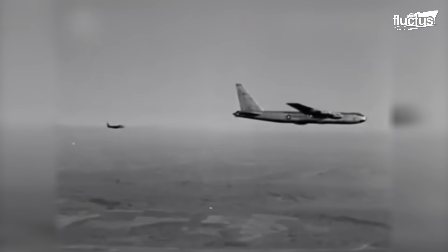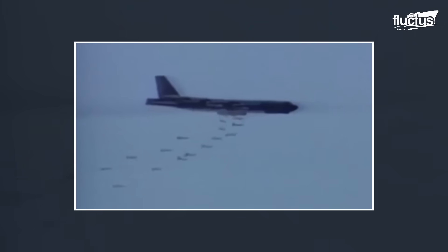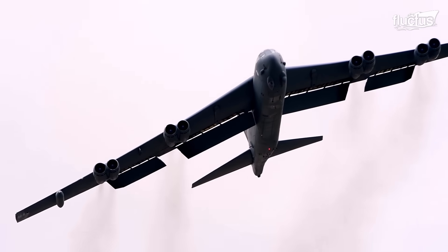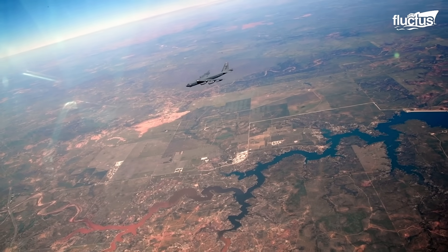First introduced by the U.S. Air Force in 1955, the B-52 was originally designed as a long-range, heavy bomber to be used during the Cold War. As such, it was imperative that the massive plane be able to react to threats as quickly as possible.